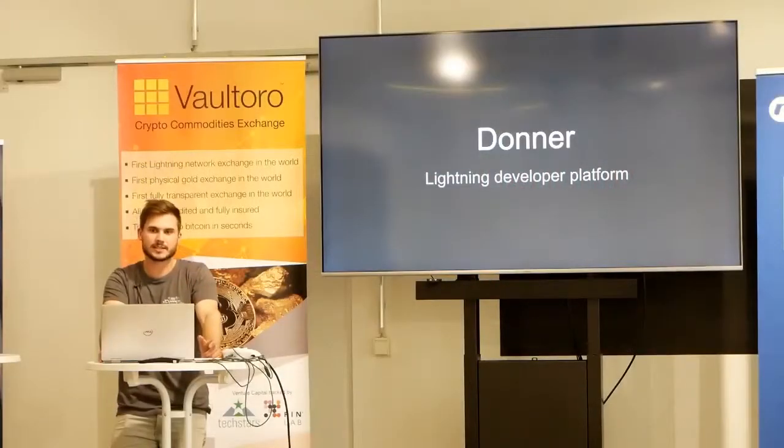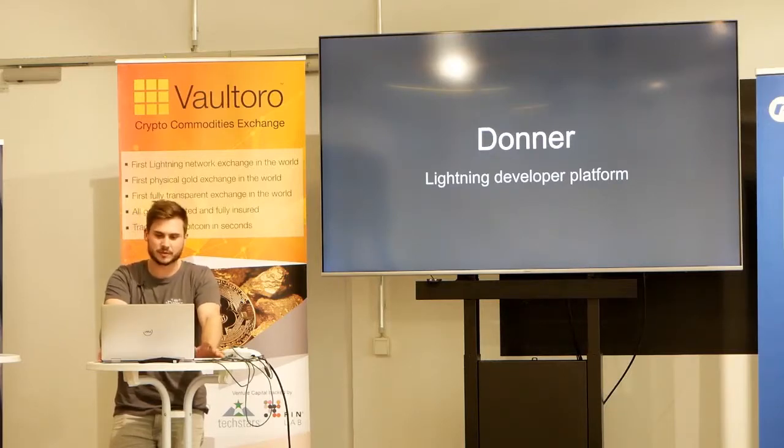I work at DonnerLab, a startup based in Darmstadt, Germany, and we are building applications on top of Lightning, especially with a focus on gaming, but also topics about onboarding and ease of use, which I think are pretty important right now. So I want to show you some of the stuff we do.